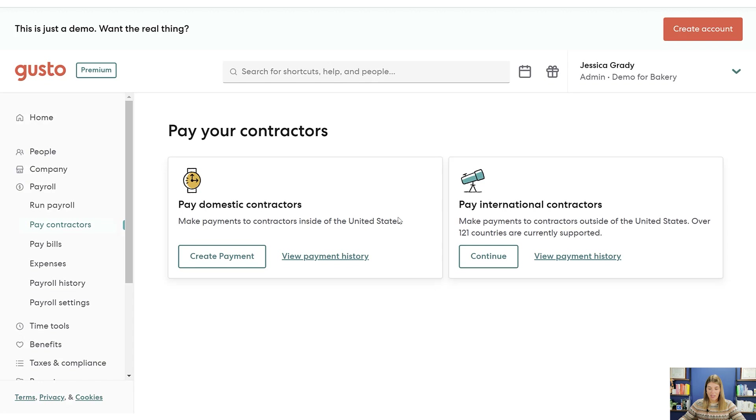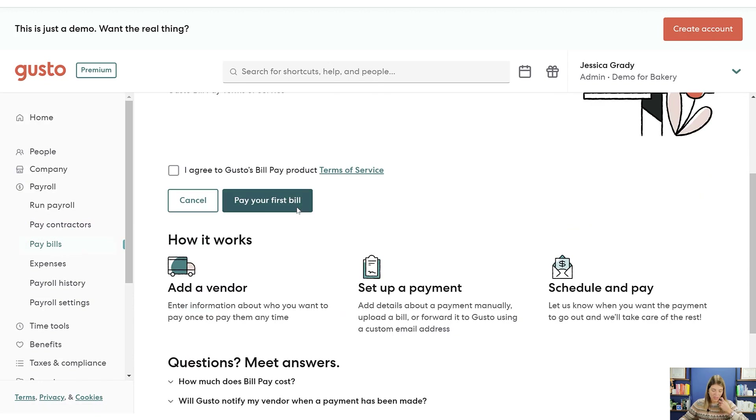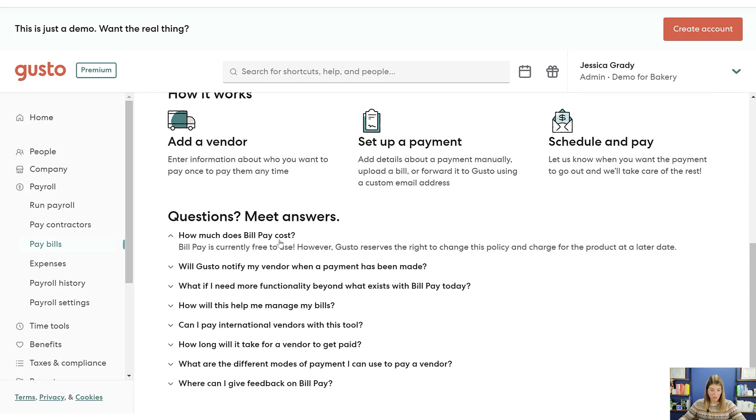You can also pay contractors, domestic and international — they're up to 121 countries now. And paying bills is new: you can pay other vendors, which I did not know about. How much does bill pay cost? It's currently free to use — though Gusto reserves the right to change this policy in the future. This might be good if you don't want another bill pay system and just have a couple of vendors to pay regularly. You can set up a payment schedule and it happens automatically.